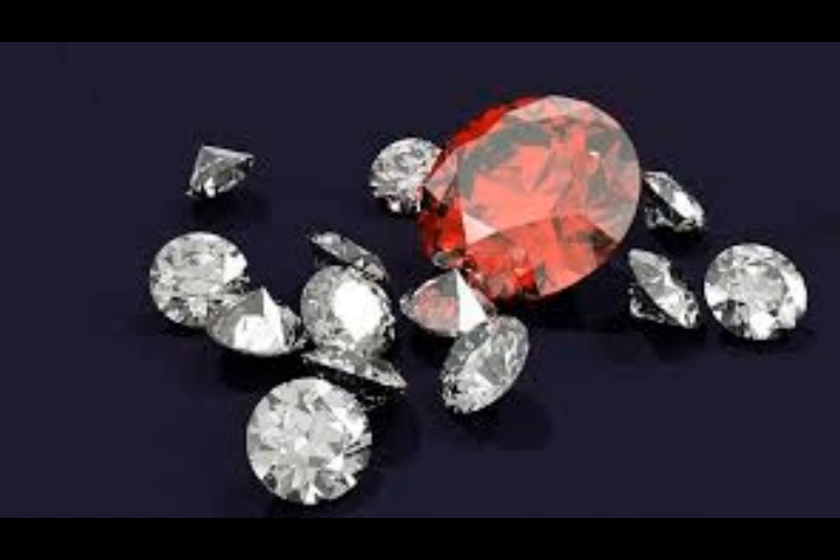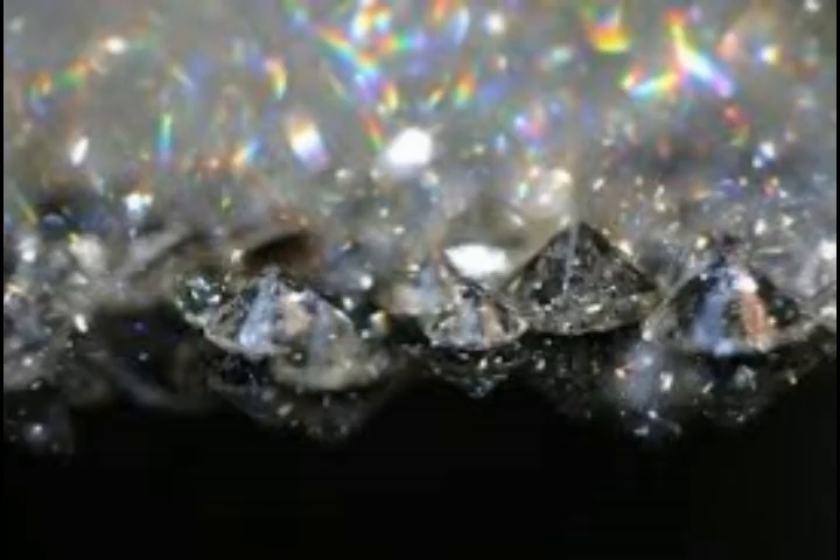The nice thing about kimberlites is that they come directly from the Earth's mantle, the layer of rock beneath the Earth's crust. Even at its thickest, the crust is only 70 kilometers thick, but the source of kimberlite magma is likely over 200 kilometers deep.